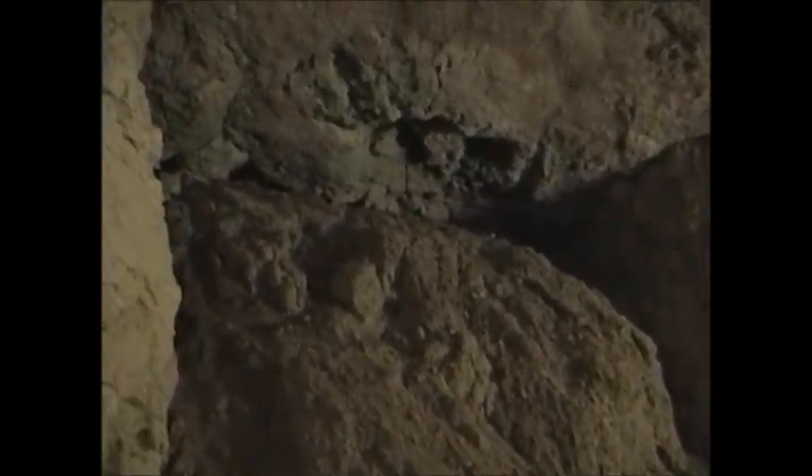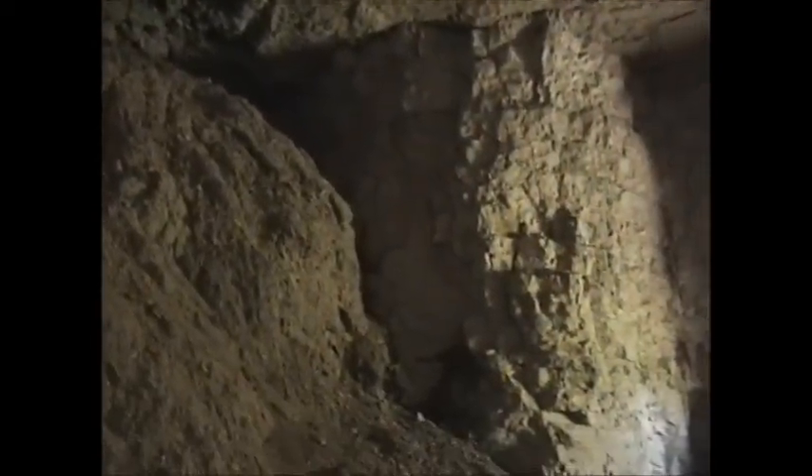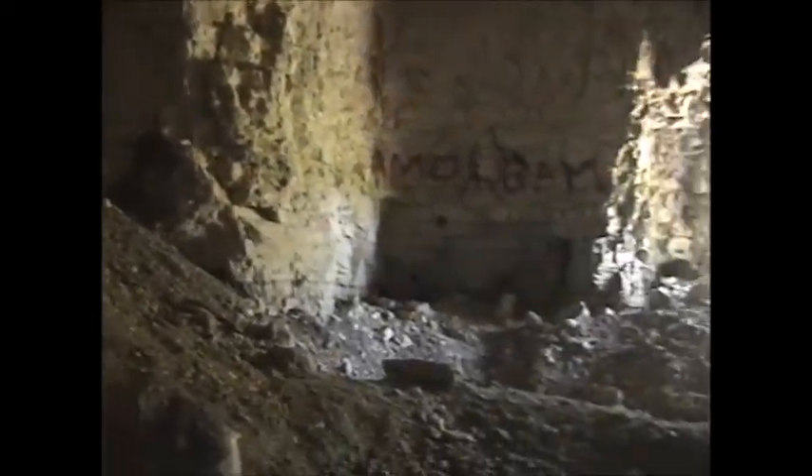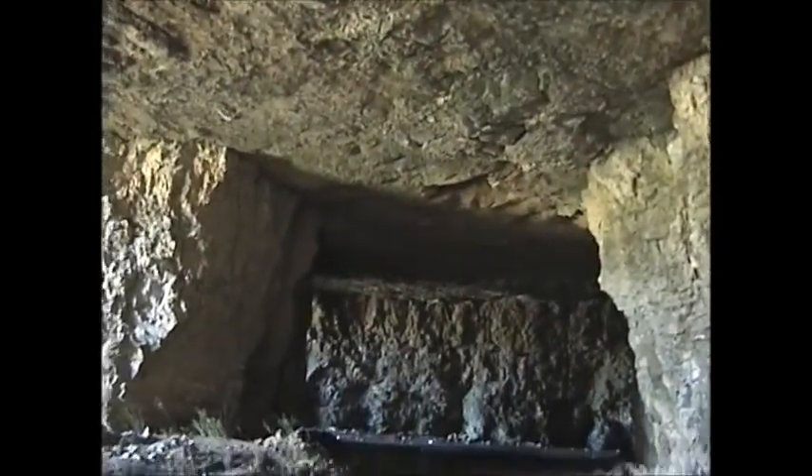Right here it looks partially collapsed, and there might have been some erosion or something here. A lot of graffiti. It's a really really big place — labyrinthine almost. Here's a side tunnel.